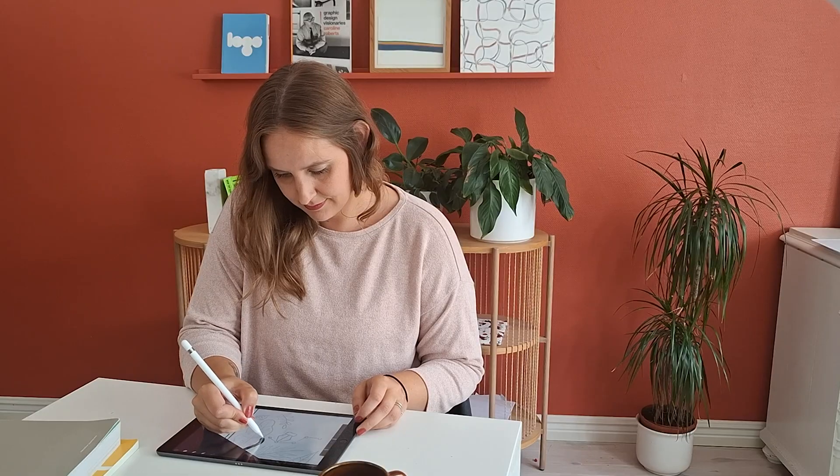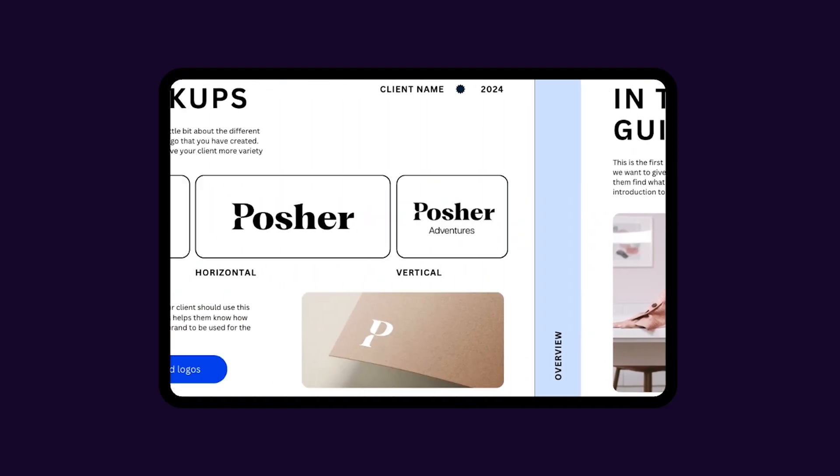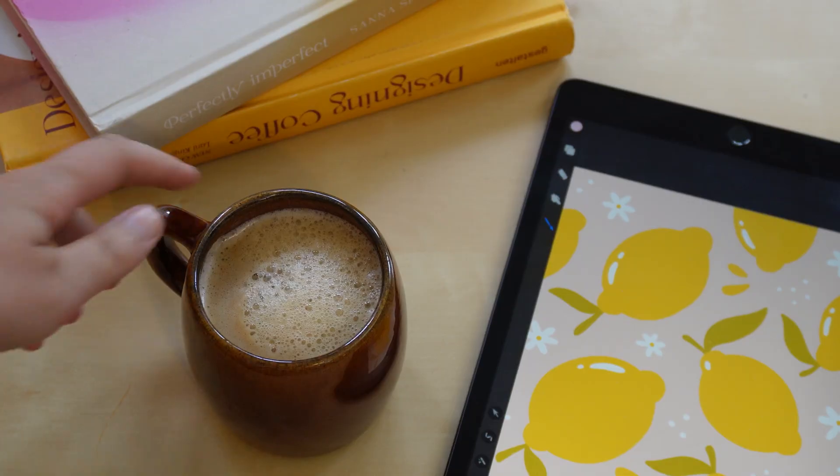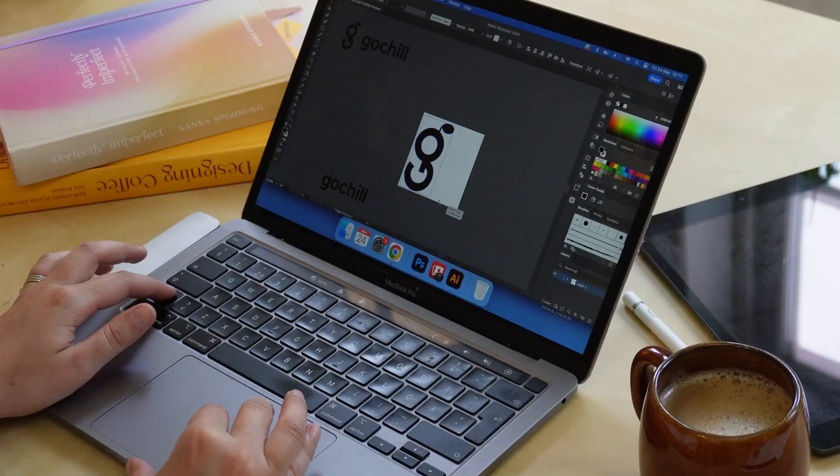Handing off a brand project is one of the most crucial parts of a project. As a designer, you have a clear vision in your head for how every pattern and color should be used, but we can't assume that our client automatically has that same perspective. Handoff is also the best time to make sure that we can keep working with our client and collaborate on more projects together.